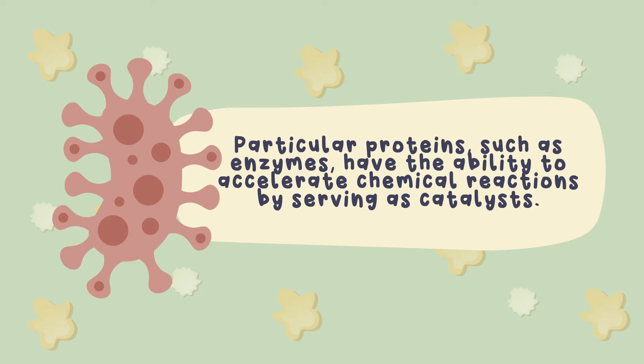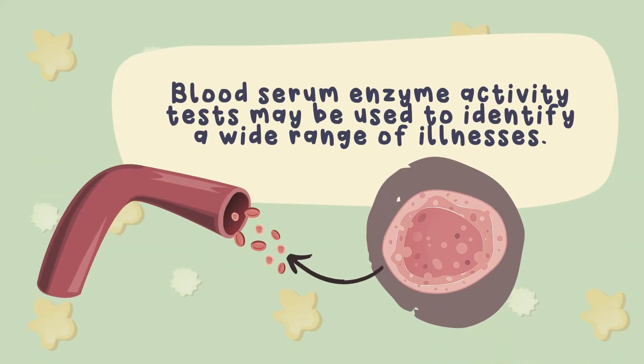The use of enzymes may aid in the diagnosis of some diseases. Many enzymes may be found in blood serum. However, certain enzymes can only be found in the cells of specific organs and tissues and are not found in the bloodstream as a whole, such as those found in the liver. When the concentrations of these enzymes in the blood increase, it indicates that tissue damage has occurred in an organ, which may result in the spilling of their cellular contents into the circulation system. Blood serum enzyme activity tests may be used to identify a wide range of illnesses.